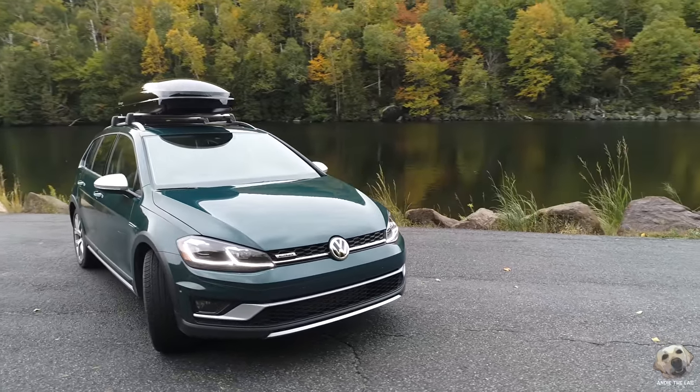It fits in perfectly with the Adirondack look. Some of you might be thinking that looks pretty similar to the Golf Sports Wagon. This is the Alltrack Four Motion — it sits 0.6 inches higher and has an overall ground clearance of 6.9 inches.